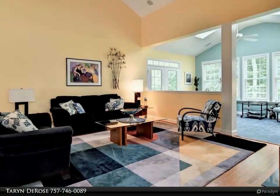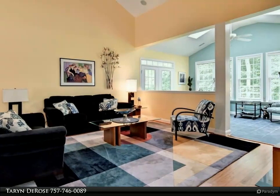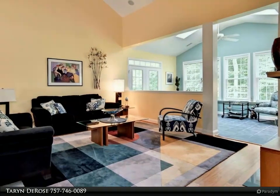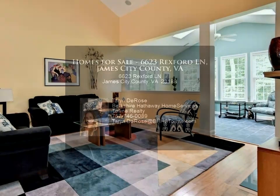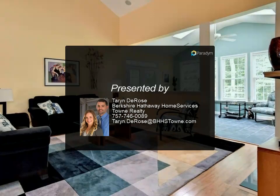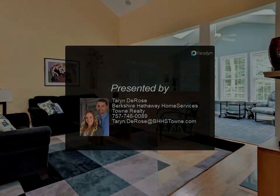You cannot get any better with the outdoor living space than this — oversized patio with a lovely pond view that gives you peace, privacy, and serenity all day long. You would be living the life of luxury at this home, so do not let it get away. For more information...